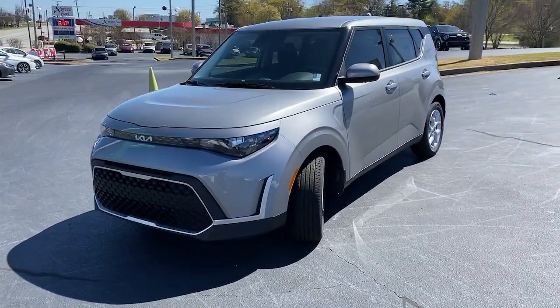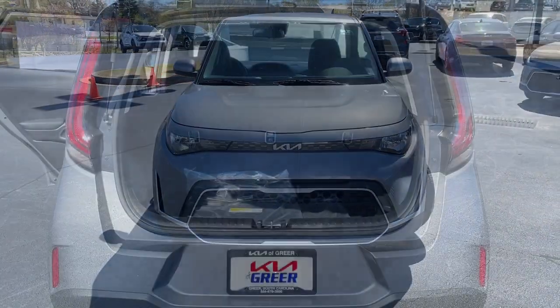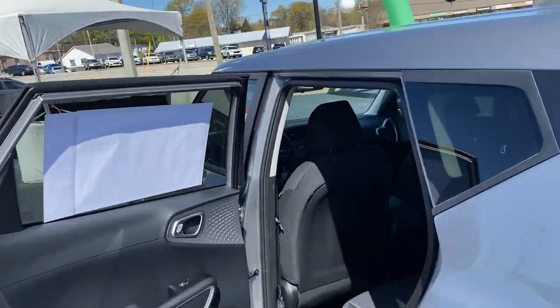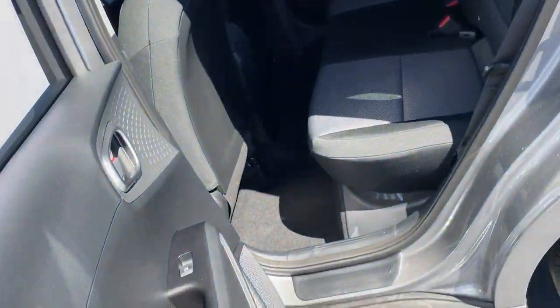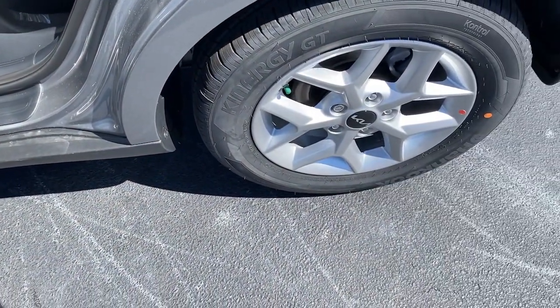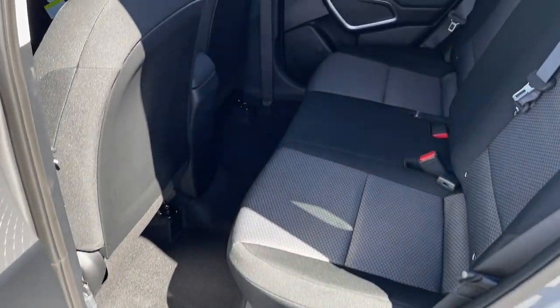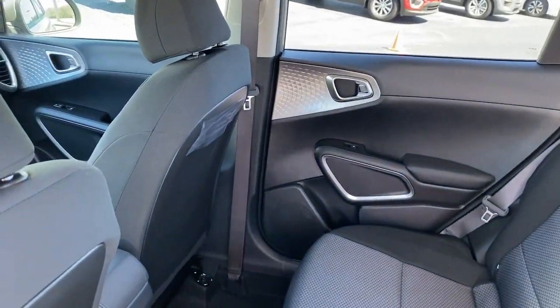These are just some of the great options this vehicle comes with: Apple CarPlay and/or Android Auto, Keyless Entry, Lane Keeping Assist, Electronic Stability Control, Alarm, Blind Spot Monitor, Steering Wheel Audio Controls, Aluminum Wheels, Traction Control, and Intermittent Wipers.